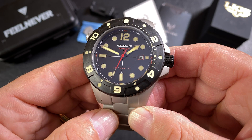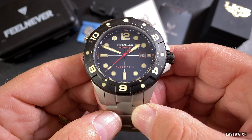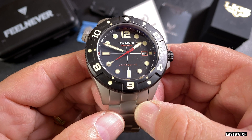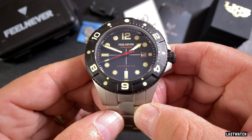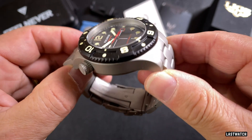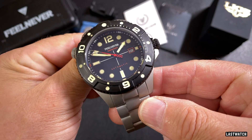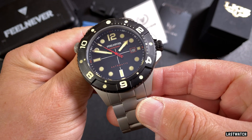Hi Last Watchers, today's watch comes courtesy of the China-based Liege Watch Company. It's a freebie, but you can rest assured that won't sway my review in the slightest. This is the Feelnever FN1802, a deep sea diver with megalodon proportions that make it by far the biggest watch that I've had on the channel.